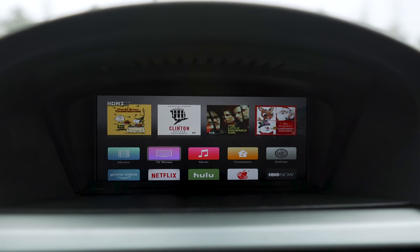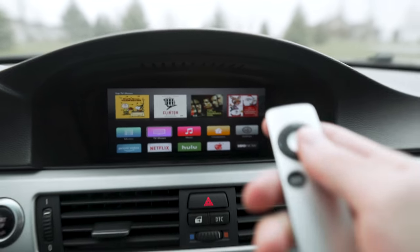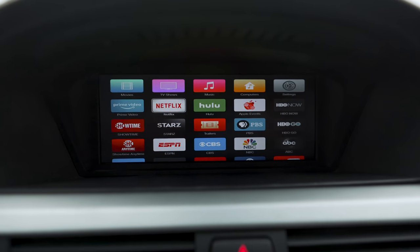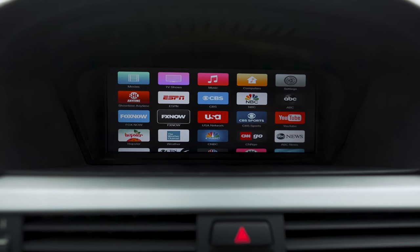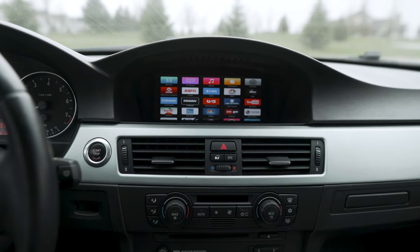Once you're in there, it just connects to your phone's Wi-Fi hotspot, and then you've got the Apple TV remote and it works just like an Apple TV in your house. You can see here we've got Netflix, Hulu, ESPN, YouTube — anything that you can do on a regular Apple TV is now here in your dashboard in your car. Pretty cool.